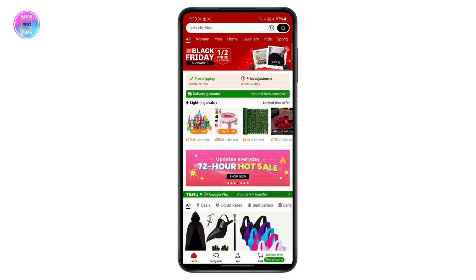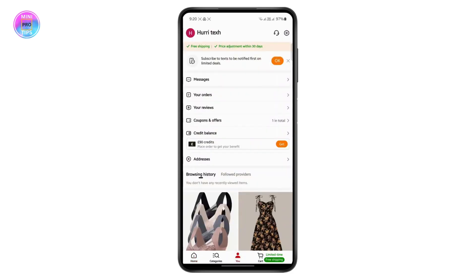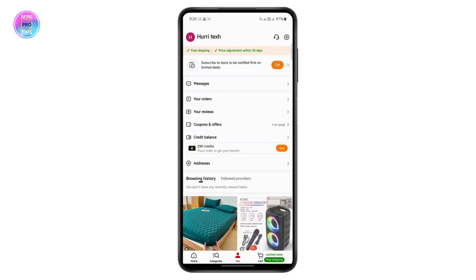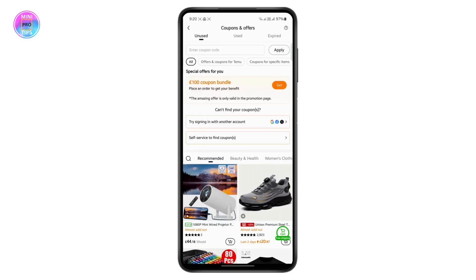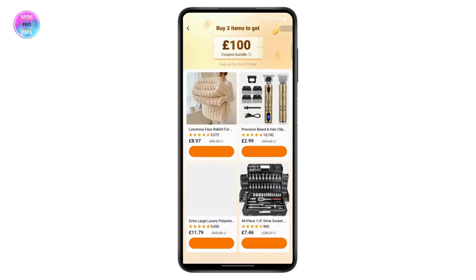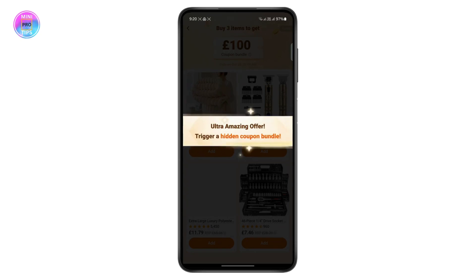To get free gifts or coupons, head over to the 'You' section at the bottom of the screen and tap on that tab. From here, tap on 'Coupons and Offers' and you'll see an option to get a 100 pounds coupon bundle — just tap on it.